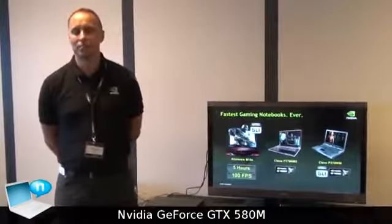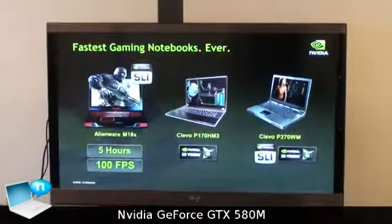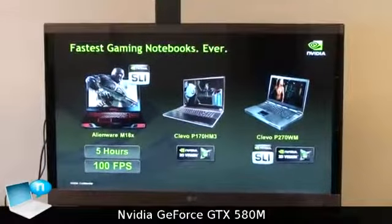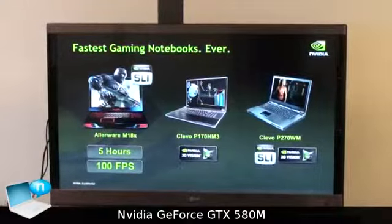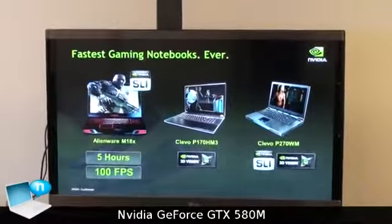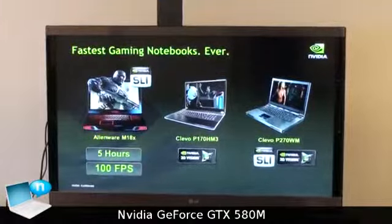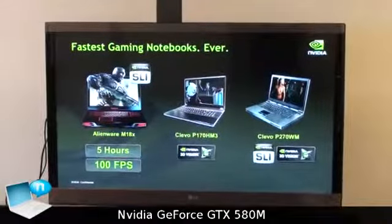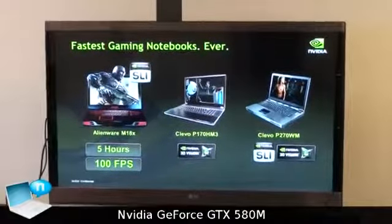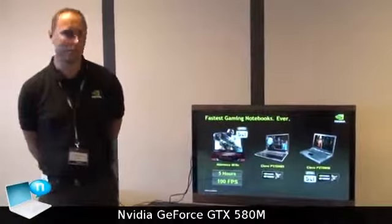There are a few notebooks available with the 580N because this is just for big systems — it's not for small notebooks. One of the favorite systems is for example the Alienware M18EX or the M17EX, which is now available with Optimus and allows you to have around 5 hours of battery life. The M18EX is available in a single card or SLI configuration. With SLI, Optimus is not used, but you get double the performance of the 580N, which is really impressive — easily faster than most desktop cards.